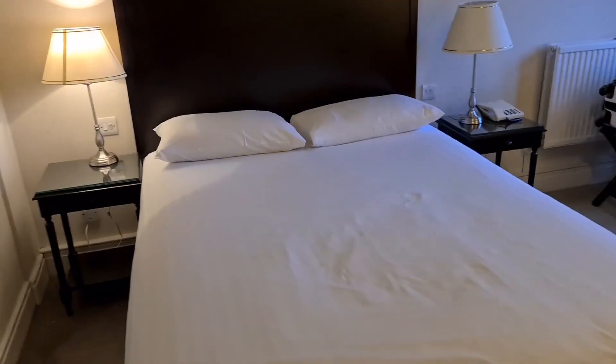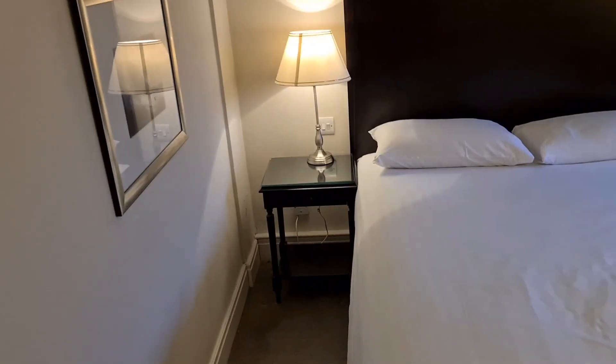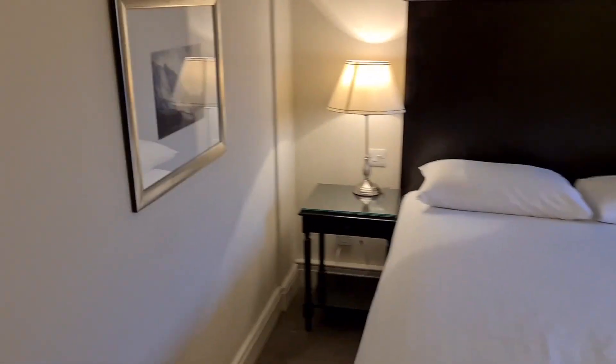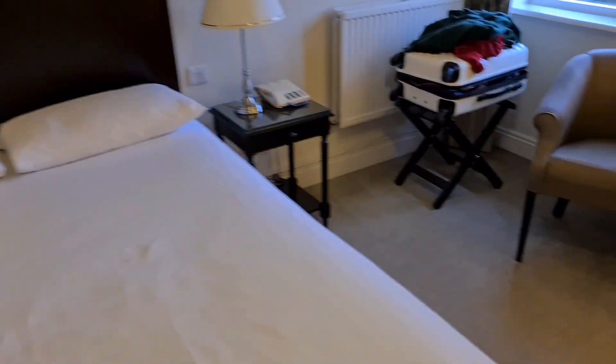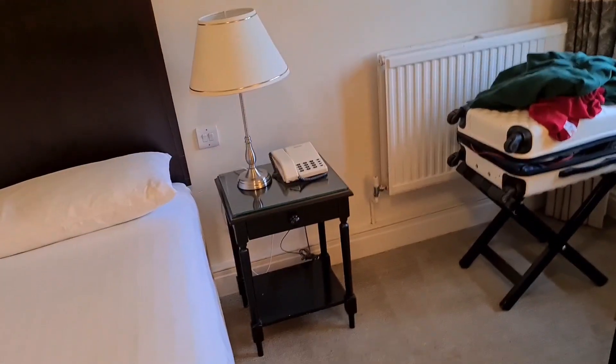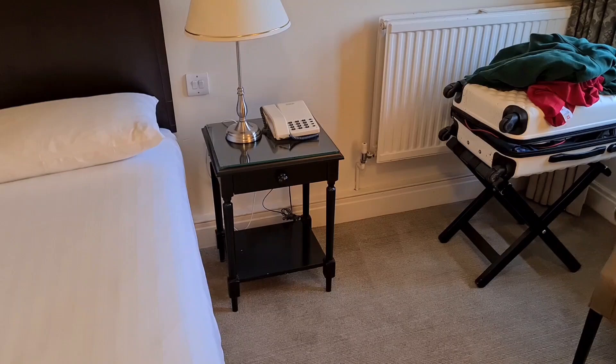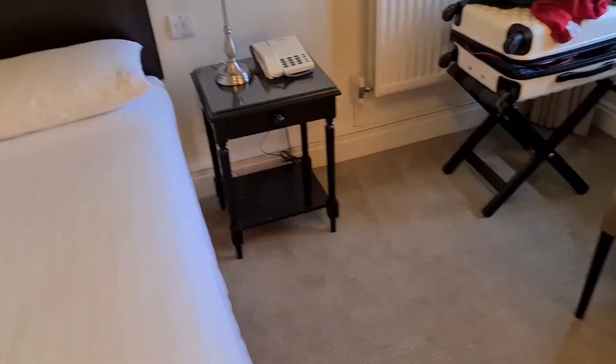First of all, we've got a really good quality bed with decent bedding. A relatively nice carpet, although I can tell it's quite old. We've got a bedside table and a few pictures on the wall. I will notice that this bedside lamp doesn't work — I'll report that to reception and see what they say.